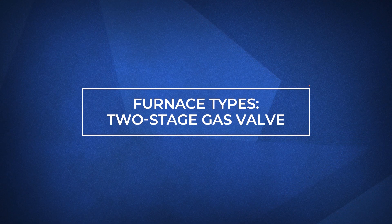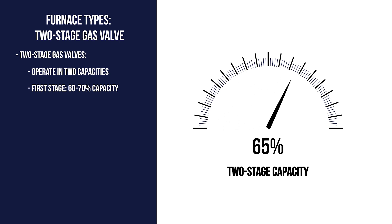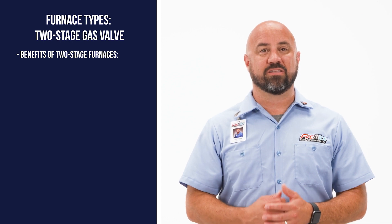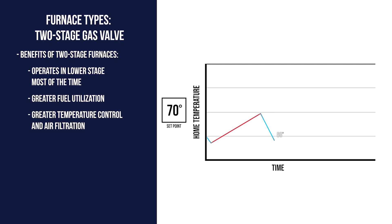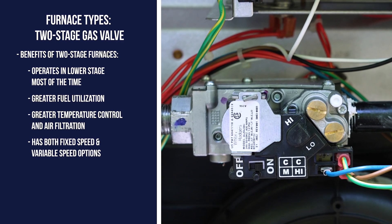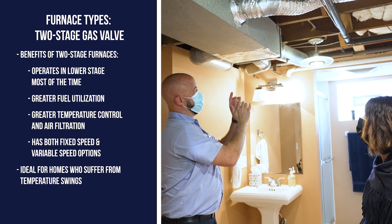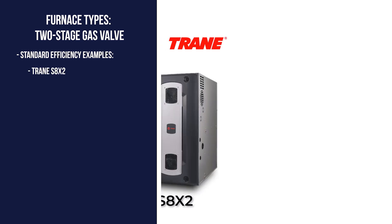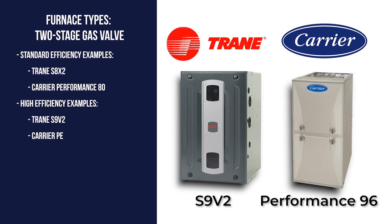The second type is the two-stage gas valve, which has two capacities. When it first kicks on, it starts in its first stage and uses about 60 to 70 percent of its total capacity. Then, when more heat is needed, the furnace goes into its second stage using full power. Most of the time your furnace will be in its first stage, offering greater fuel utilization and more even temperature control because the system runs longer at the lower stage, allowing for more air circulation. Two-stage furnaces come with either fixed speed or variable speed blowers and are great for homeowners who suffer from uneven temperatures between floors or hot and cold spots between rooms. Standard efficiency models include the Trane S8X2 and Carrier Performance 80; high efficiency options include the Trane S9V2 and Carrier Performance 96.